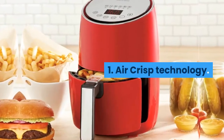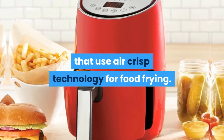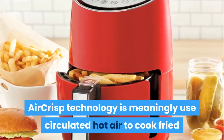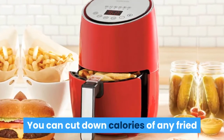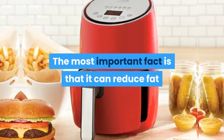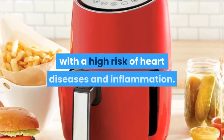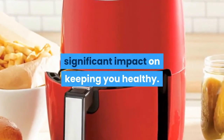Feature 1: Air Crisp Technology. There are a lot of air fryer brands that use air crisp technology for food frying, and the Dash Air Fryer is one of the best at using this modern technology. Air crisp technology works by circulating hot air to cook fried and crispy foods. You can cut down calories of any fried food by using a very small amount of oil, reducing fat and calories by more than 70-80% according to Dash. Since higher intake of fat from deep-fried foods is associated with a high risk of heart disease and inflammation, the Dash Compact Air Fryer can make a significant impact on keeping you healthy.